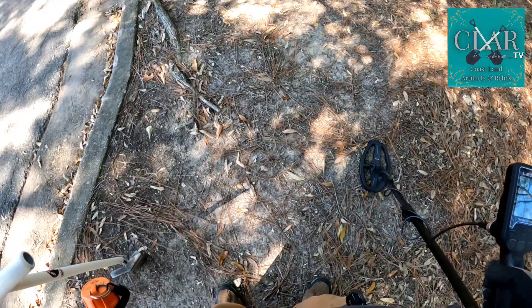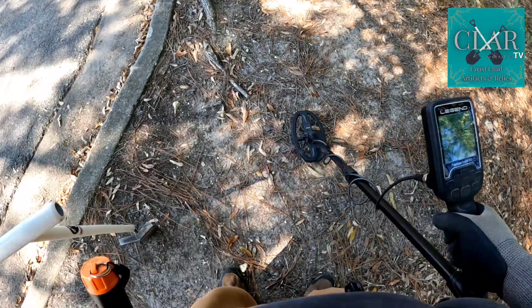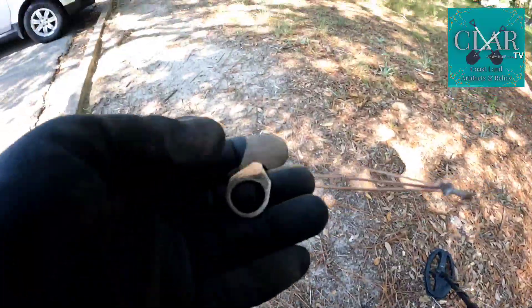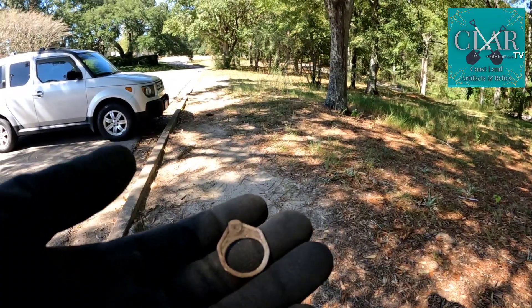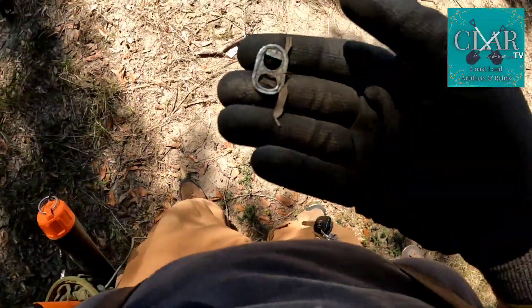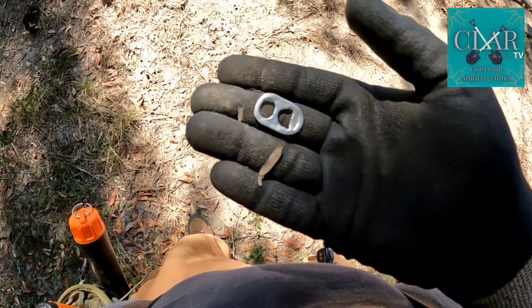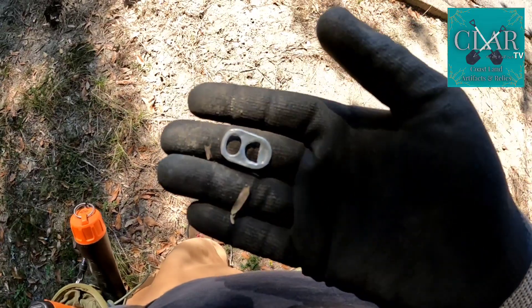This right here is something I never expected — look at that. You hear that? 29, jumping to 31. That is a surface old-school pull tab right on the dang surface. Nuts. Keep digging. See this right here is a surface modern pull tab — not an old pull tab. I don't know if it was beat up by something. Weird. Let's keep digging.